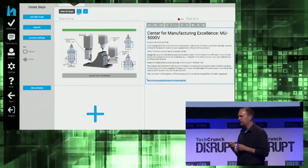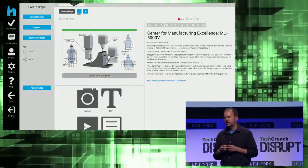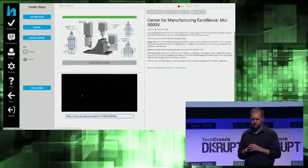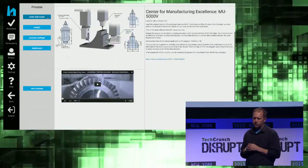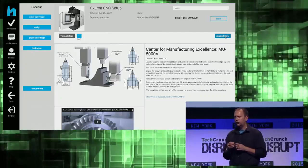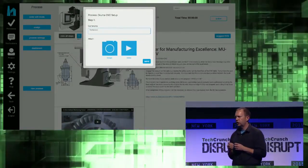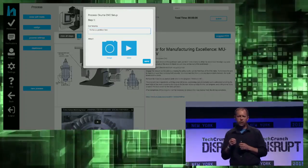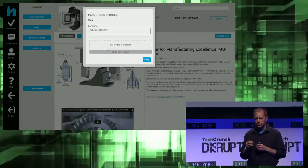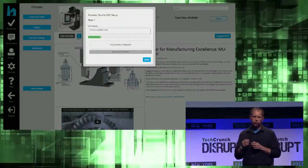HowFactory makes it incredibly easy to add video and other assets, like schematics and blueprints. In HowFactory's full suite of collaboration tools, the most powerful feature lets workers suggest changes. Frontline people share their know-how, alert David when there's a problem, and make improvements.